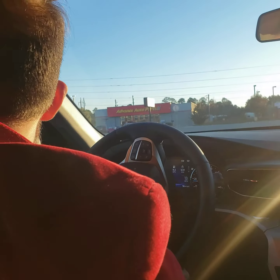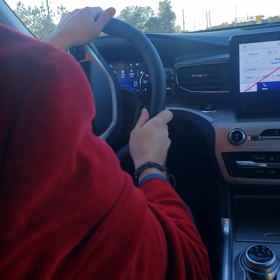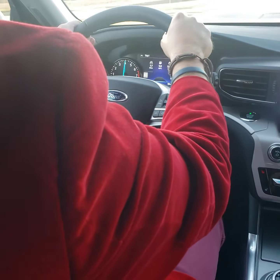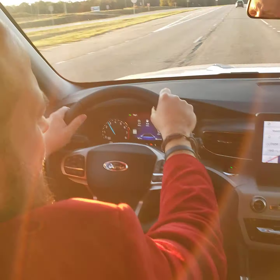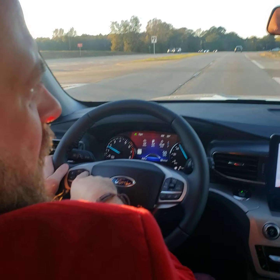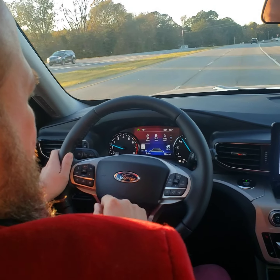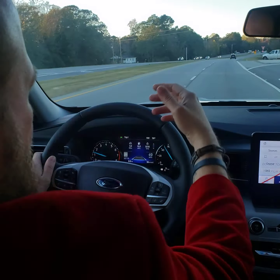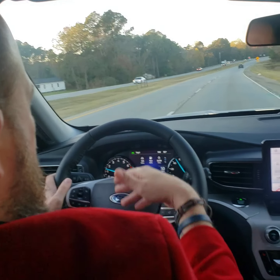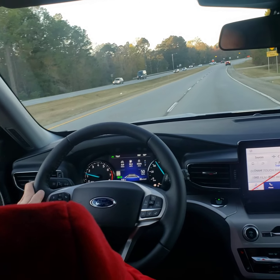Hopefully everybody had a wonderful happy Thanksgiving. Look at that — 2.3, got a little get up and go in there. Alright, so we're going to set our cruise control. We got our adaptive cruise — so when a vehicle is in front of us, it's going to slow us down. I'm going to hit 55. We got a good following distance.